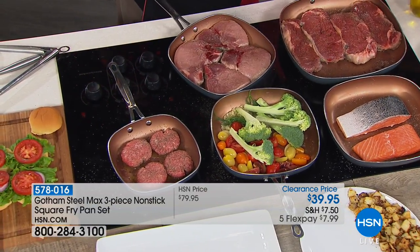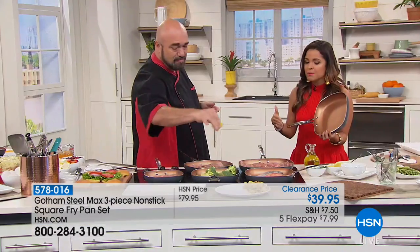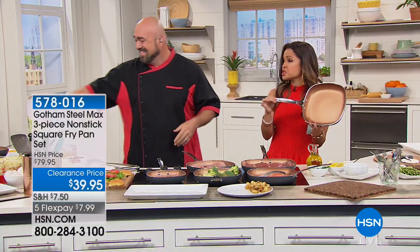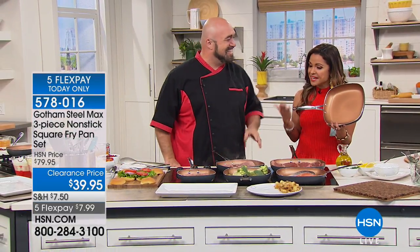We've been conditioned to spend hundreds and hundreds of dollars when you want quality cookware, but you don't have to. You can get feature for feature what we stand up to in those high-end kitchen stores — the ones you walk out of crying on the inside because you just dropped so much money on a set.